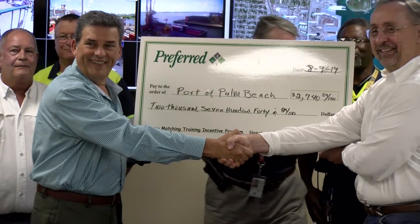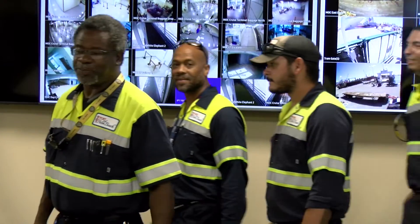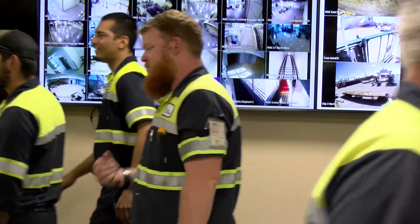We're here today to present the port with the Preferred Tips Award. The program was developed back in 2014 to incentivize our members to provide the purchase of safety equipment and or safety training.